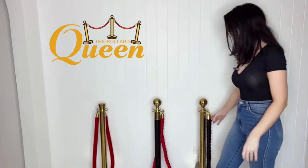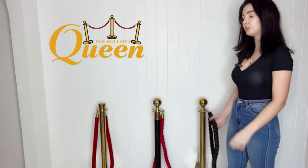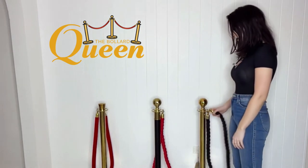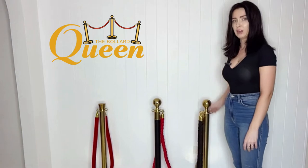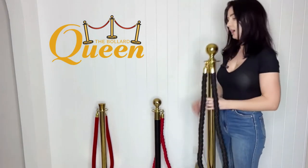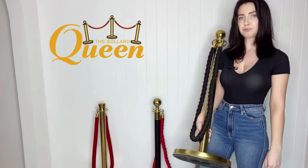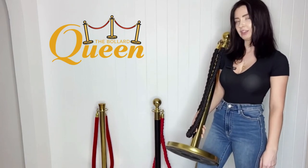The ropes extend to just over 1.5 meters each, and they sit nicely at about just over 1 meter between bollards. They are sold separately, so one single bollard is $65, or a set is $130. The bollards weigh about 4.5 to 5 kilos.